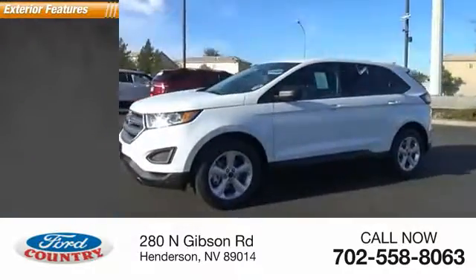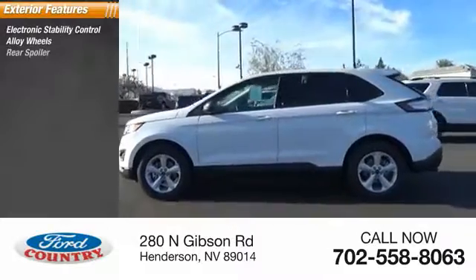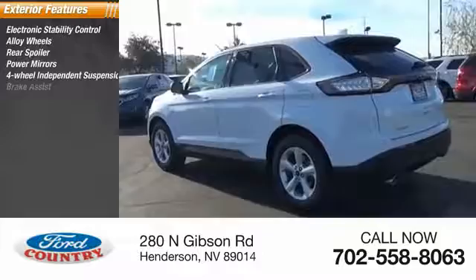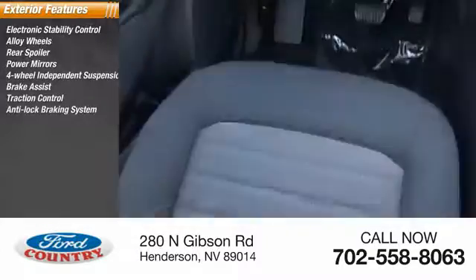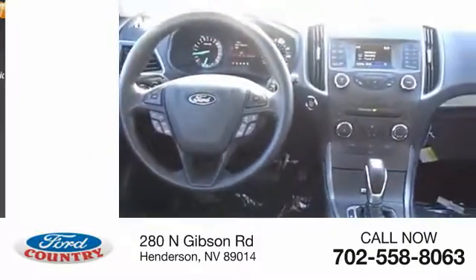Here are some of this vehicle's great options: electronic stability control, alloy wheels, rear spoiler, power mirrors, four-wheel independent suspension, brake assist, traction control, anti-lock braking system, remote keyless entry, four-wheel disc brakes.